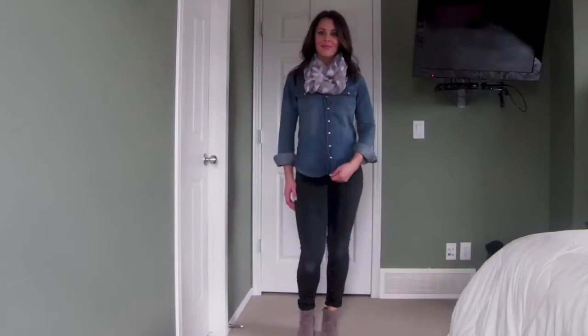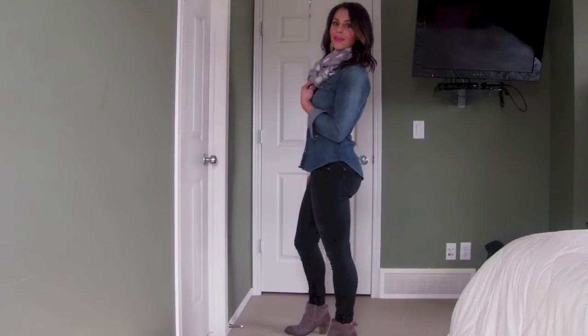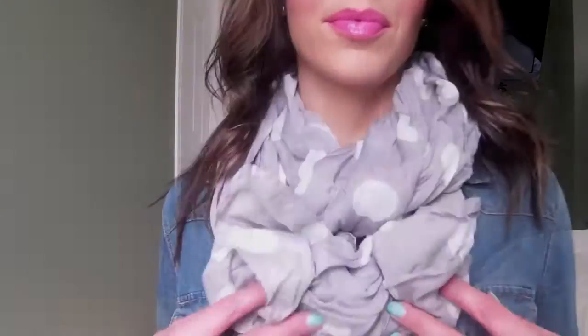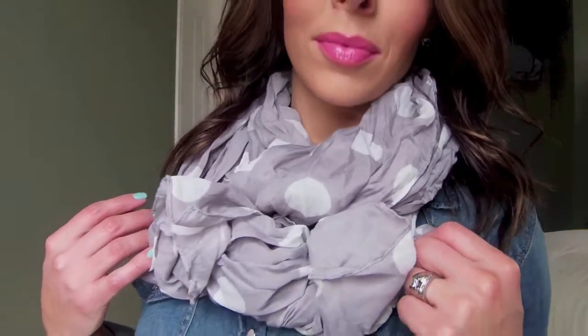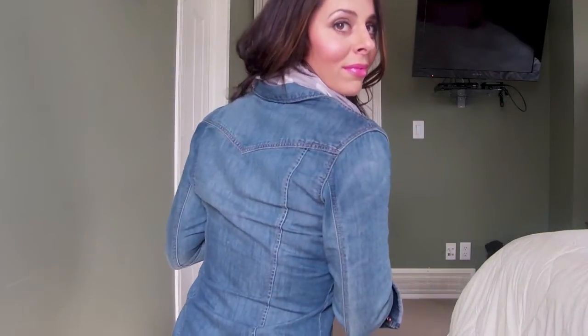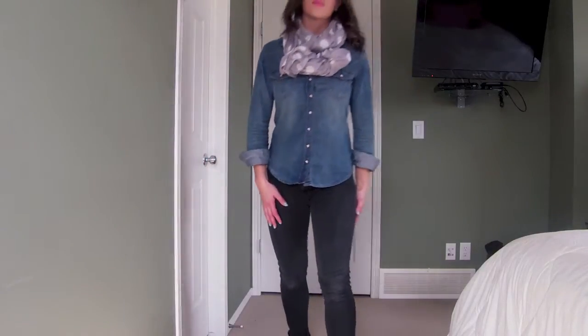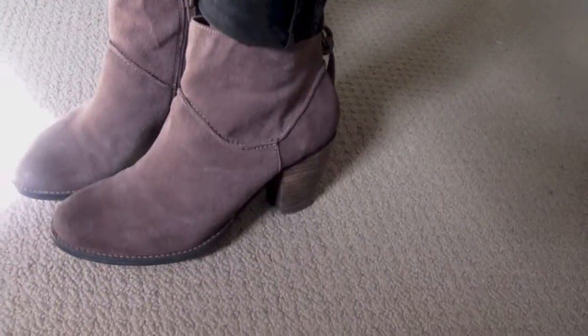My scarf and shirt are both from H&M, my black jeans are from 7 For All Mankind, and my boots are Steve Madden boots. Here is a close-up of my H&M scarf - it's gray with white polka dots. Here is a close-up of my denim shirt, it was $29.95 from H&M and it's a perfect staple for your closet. And here is a closer look at my black jeans and my Steve Madden booties - I actually got them at Browns.